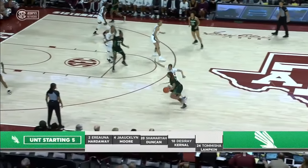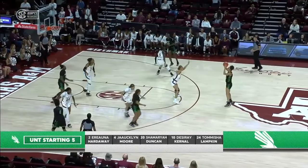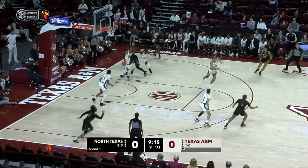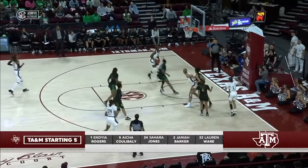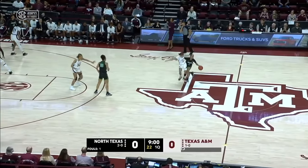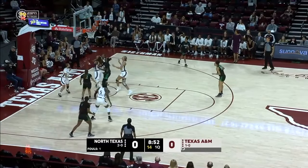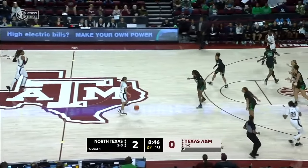Looking at the UNT lineup — Jocelyn Moore had 24 points in the Mean Green's last game, the win over Grambling. Nisha Lampkin trying to work against Barker — loose ball and the Aggies have a steal. For A&M, those transfers joined on the floor by Sahara Jones and Janiya Barker. After the whistle, the Mean Green with the basketball. It's Ariana Hardaway going to the basket, and the first two to North Texas.